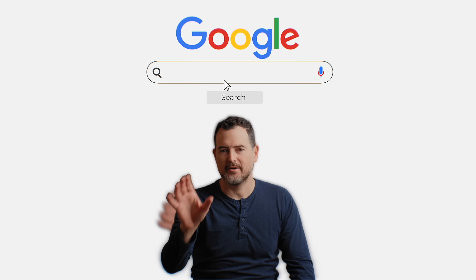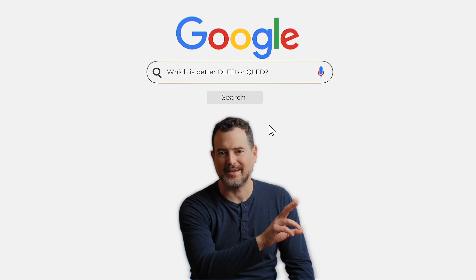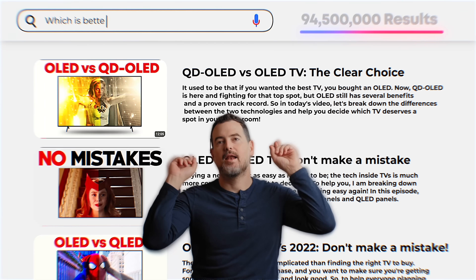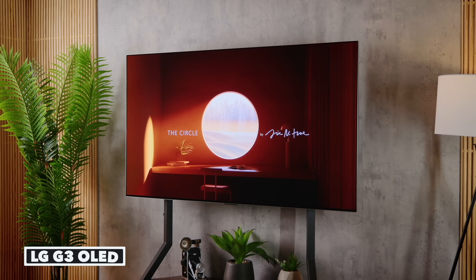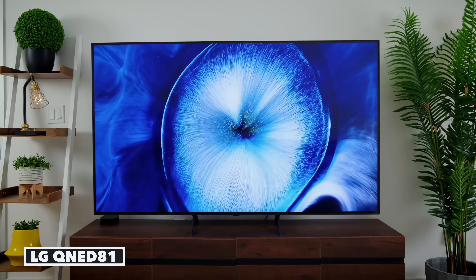If you Google which is better, OLED or QLED, you get 94 million results. Learning the difference between the two most popular TV technologies going right now should not have to be that complicated.